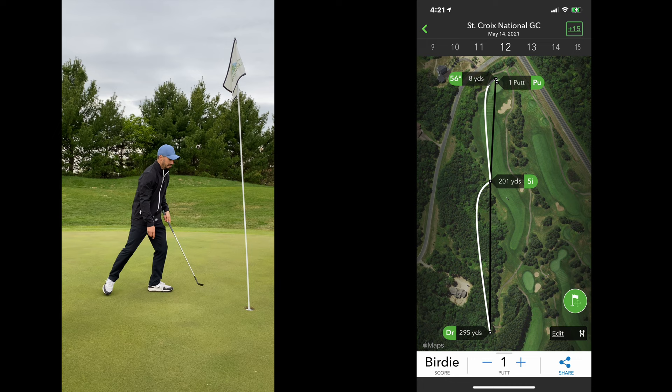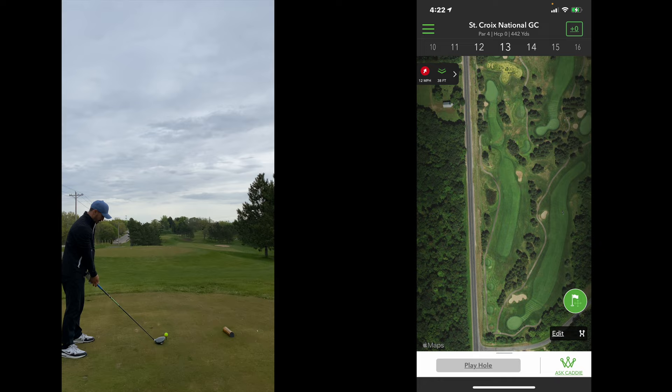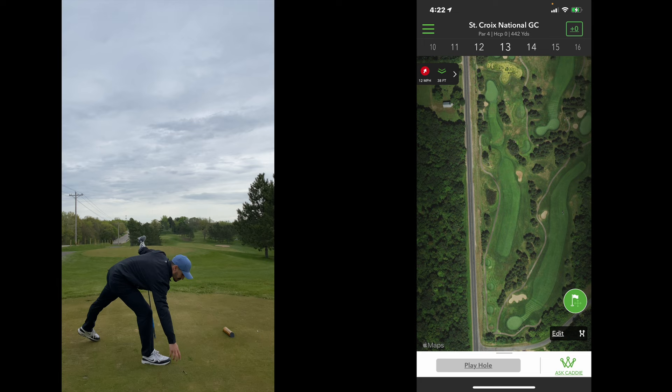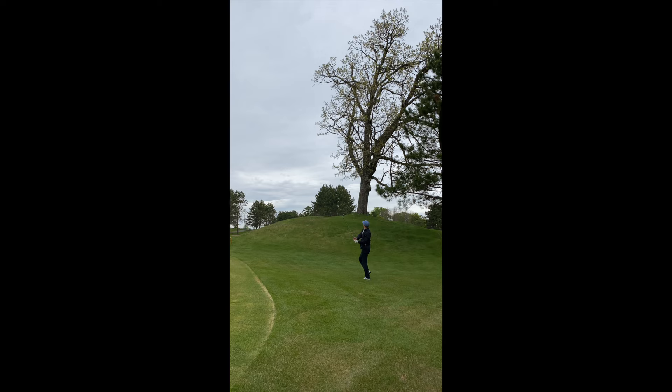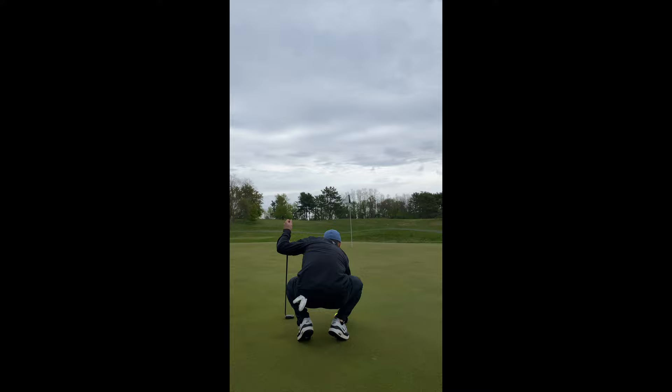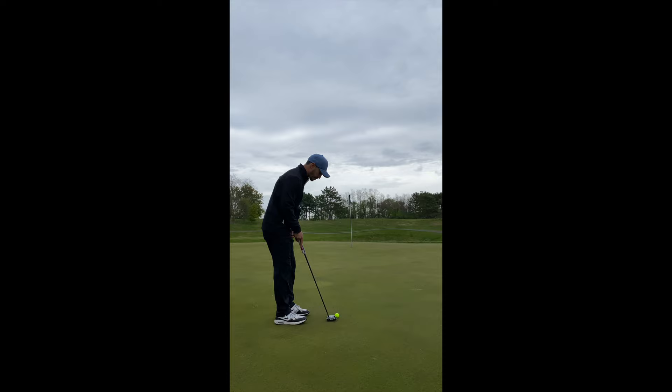Starting off bogey, bogey, birdie — one over through three holes, not too bad. Now we've got a par 4, 442 yards. Aiming down the left side, hitting a cut to get something in the middle of the fairway. It started a little further left than I'd like, but the ball took a hard kick right across the fairway. 148 to the pin at the tree on the right — trying to cut a pitching wedge around. Able to pull it off; just didn't spin as much as I thought. Pin high, and we've got a better birdie look than we had on the front nine — about 35 feet, breaking around a foot left to right.